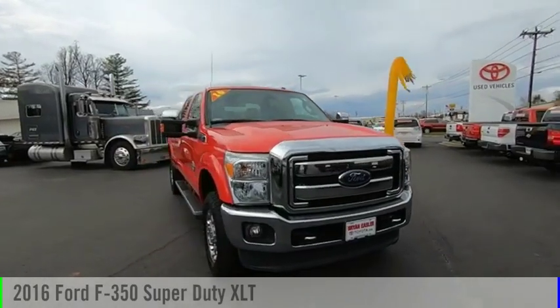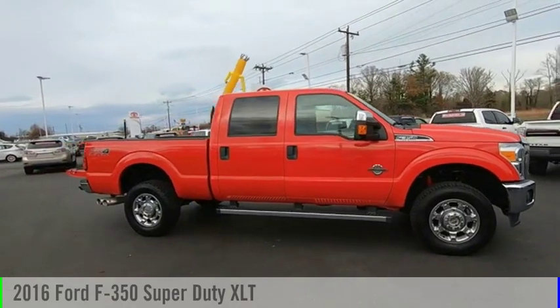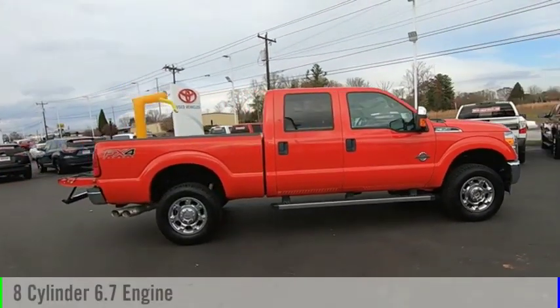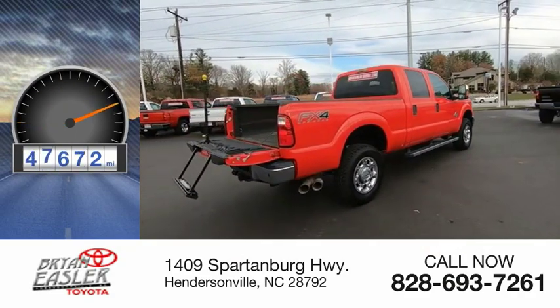Stop by and take a look at the 2016 F-350 Super Duty. This vehicle is powered by an eight-cylinder, 6.7-liter engine and has less than 50,000 miles.